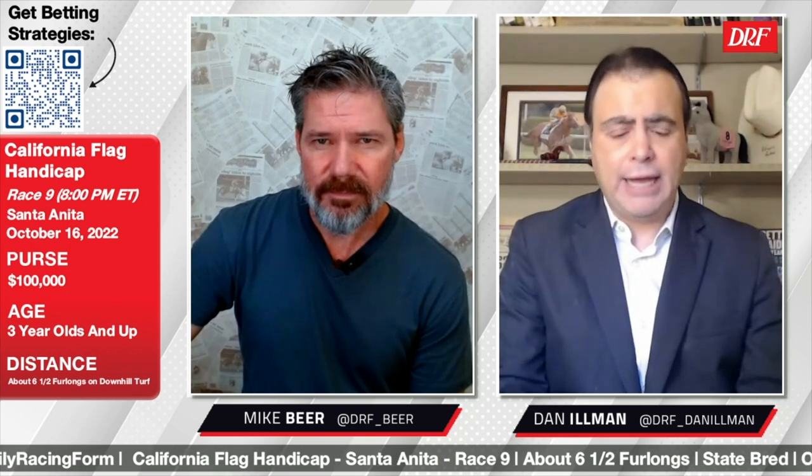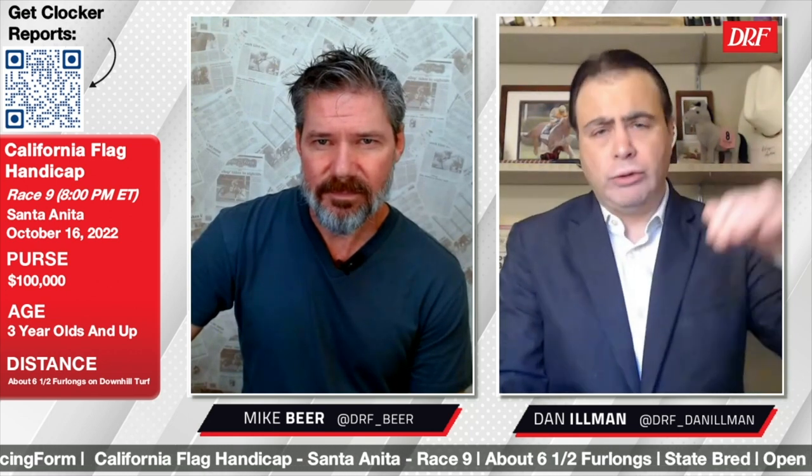Hi everybody, Dan Oman and Mike Beer taking a look at the feature race at Santa Anita on Sunday. It's race number nine, the $100,000 California Flag Handicap. We're going down the hill at about six and a half furlongs. This race is for Cal-breds. Let's take a look.